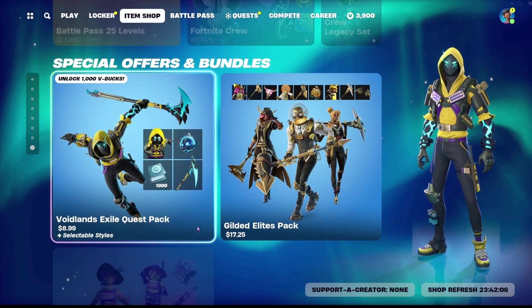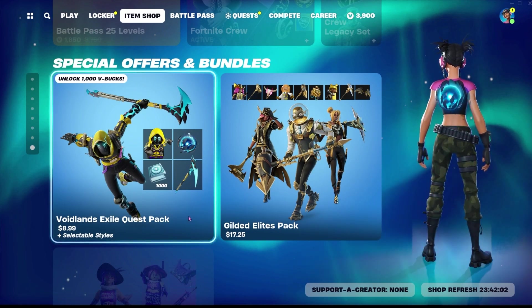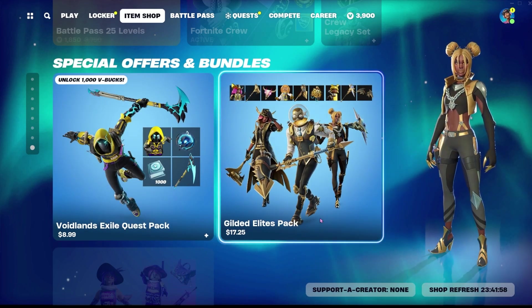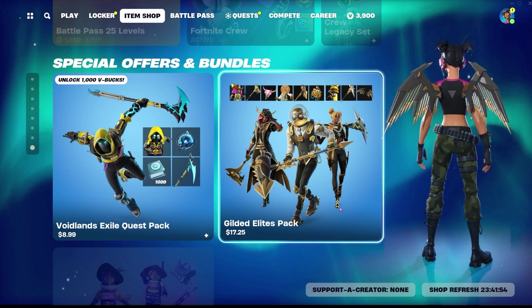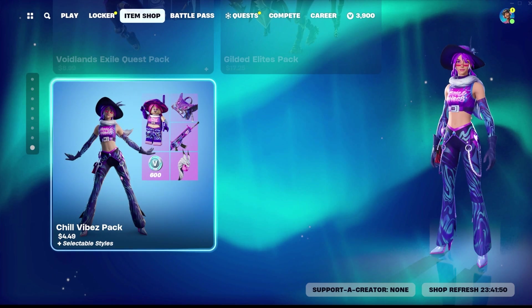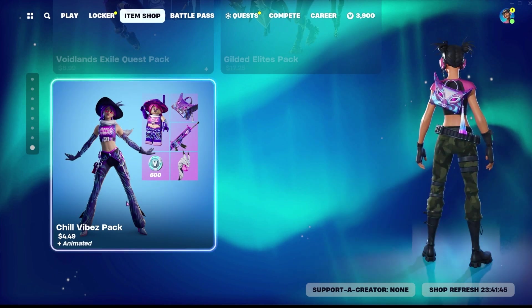We also have the Voidlands Exile Pack for $8.99, which includes a skin, a back bling, a pickaxe, and 1,000 V-Bucks after you complete the quests. You can get the Gilded Elites Pack for $17.25, which includes 3 skins, 3 back blings, and 3 pickaxes. You can also buy the Chill Vibes Pack for $4.49, which includes 600 V-Bucks, a back bling, a wrap, and a pickaxe.